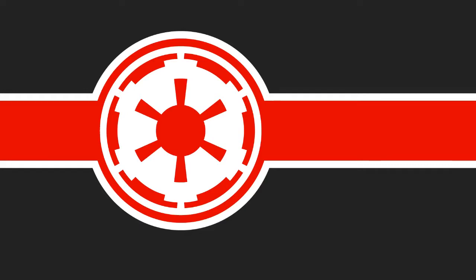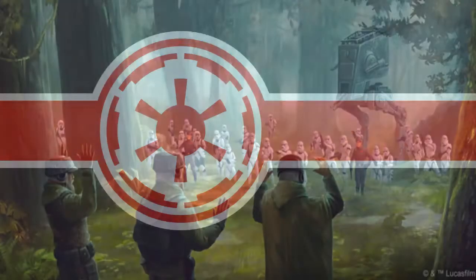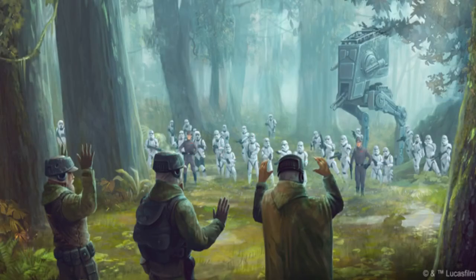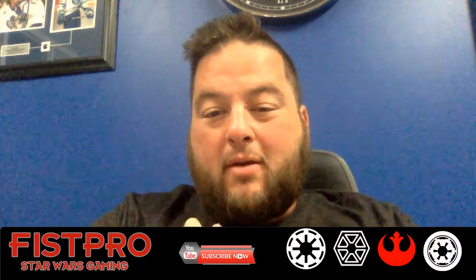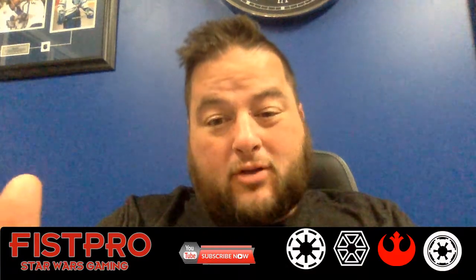Welcome to Fist Pro, and I might just have to surrender on this one. I am unsure about this — I'm not sure if this is the one for me. I've been collecting a lot of the Star Wars Legion stuff, but this set I'm not sure we're gonna do it.